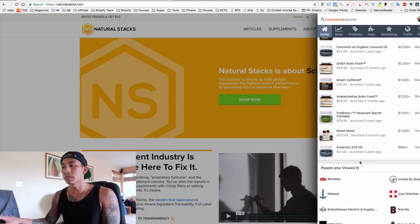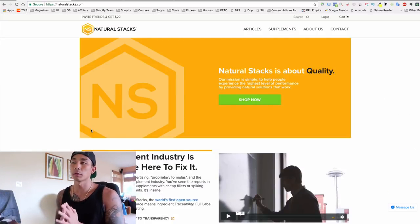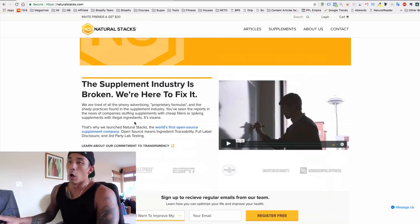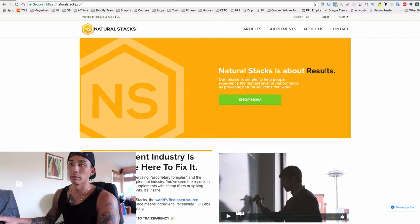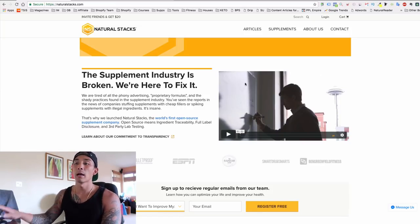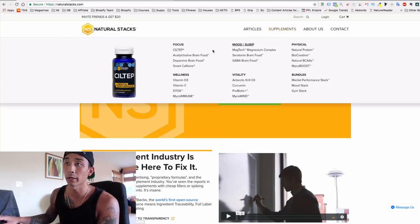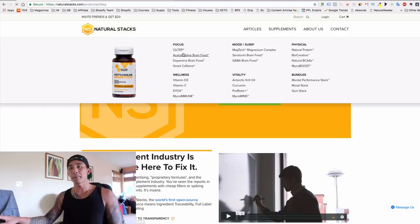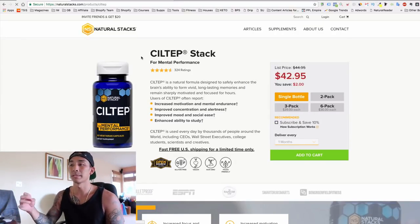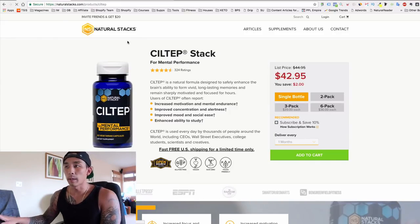Natural Stacks sells supplements — brain supplements mostly — but also protein powder, probiotics, and stacks of products. Let's talk about what they're doing really well. Their home page is very trustworthy-looking, talks about their mission: 'The supplement industry is broken, we're here to fix it.' But I don't think you should focus too much on the home page — let's dissect one of their product pages. I used to take CILTEP; it's their flagship nootropic brain supplement.